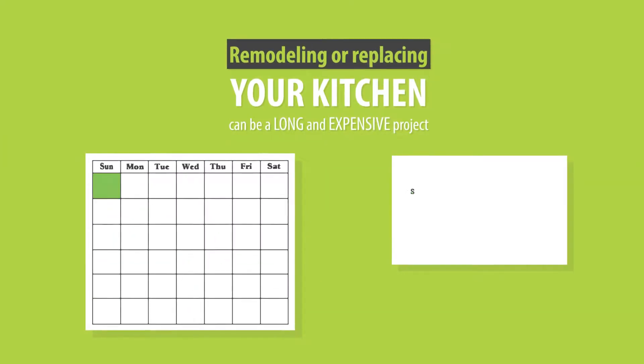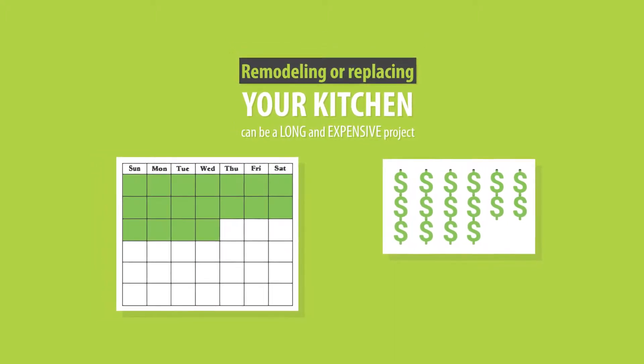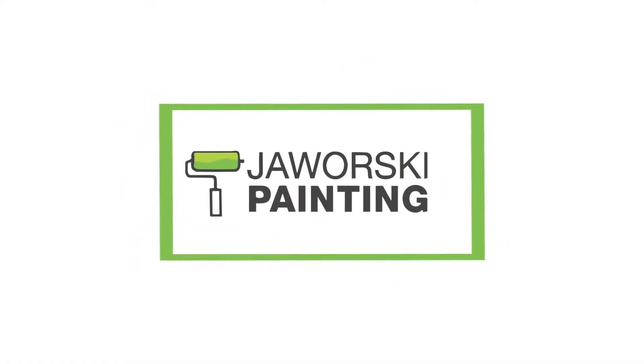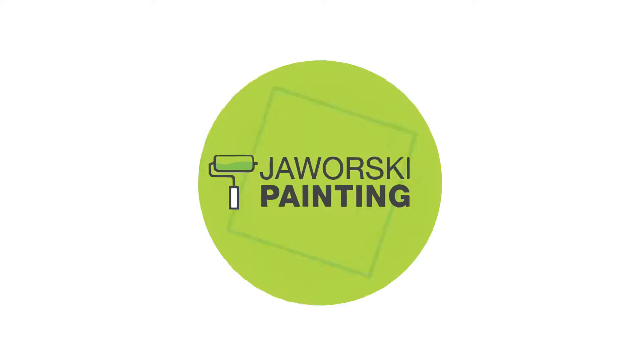Are you thinking about changing up your kitchen? Remodeling and replacing your kitchen can be a long and expensive project, but honestly, the same results can be achieved by simply restoring and improving what you already have. If you need cabinet painting and refinishing services, then look no further than the professional team at Jaworski Painting to get your job done right.